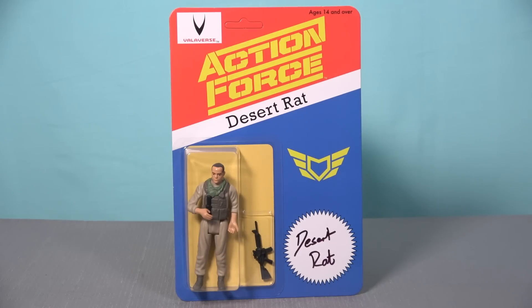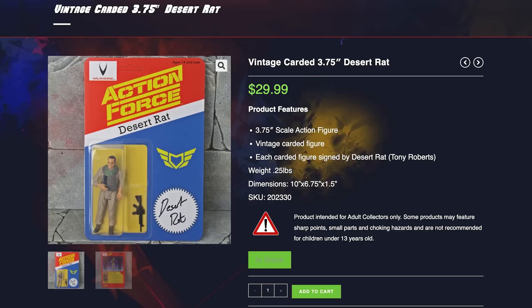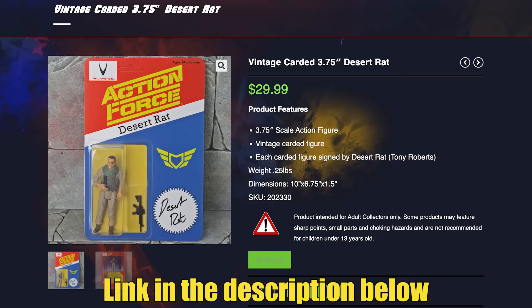While numbers are limited, the remaining stock of these figures are now available on the Valiverse website, so head over to valiverse.com and secure your own piece of Action Force history today.